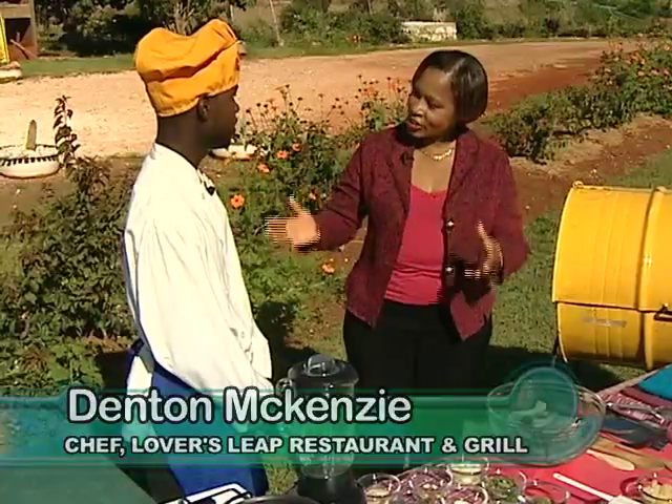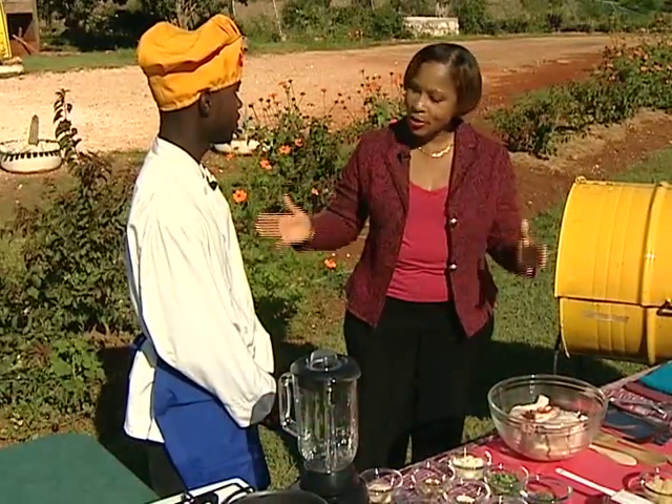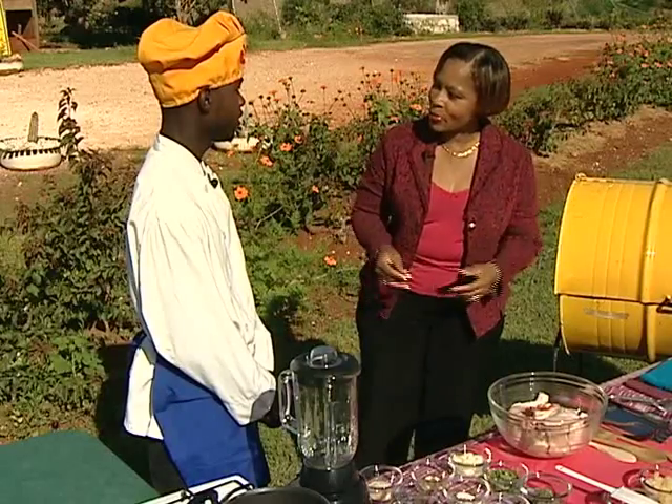Hi, Denton. Welcome to Creative Cooking. Thank you, Colleen, and welcome to Lover's Leap. Now, you are the chef here, and I'm sure you have hundreds of persons who will visit from time to time. What are some of the meals you prepare for them?